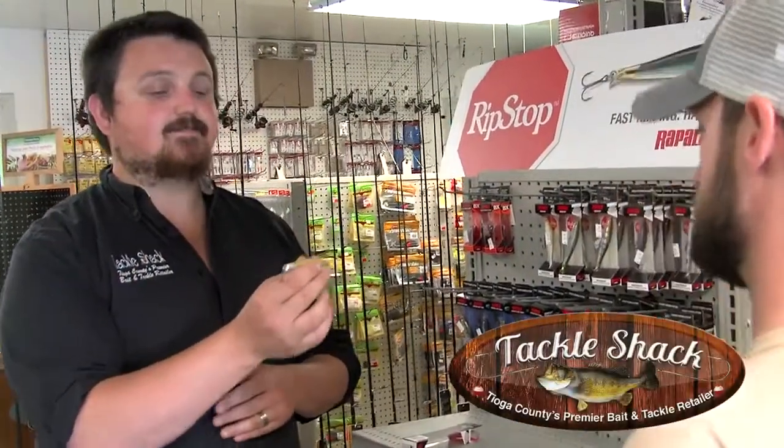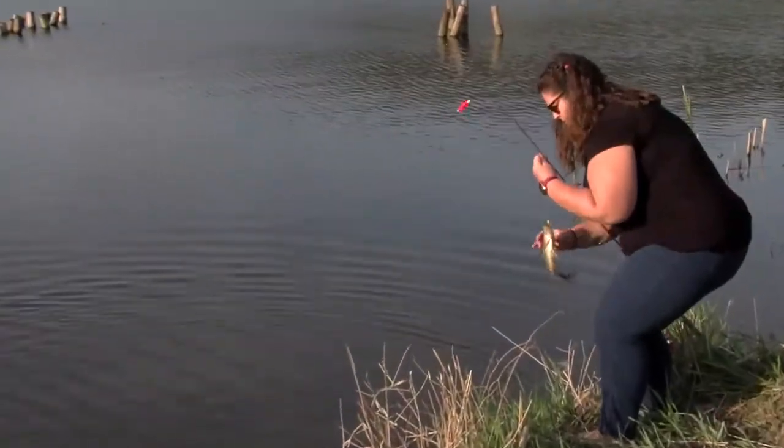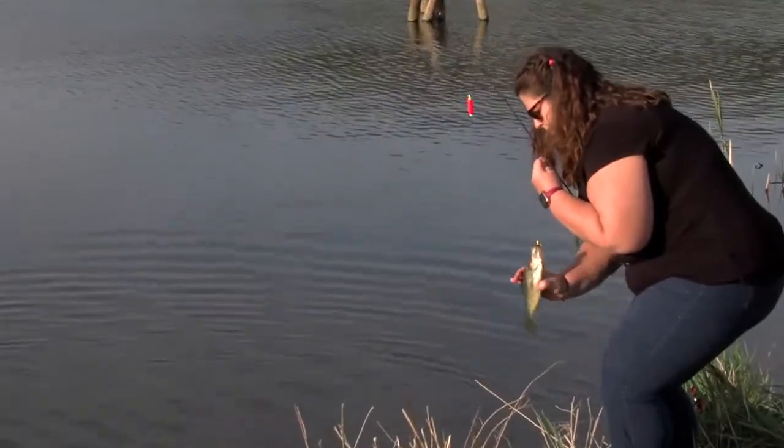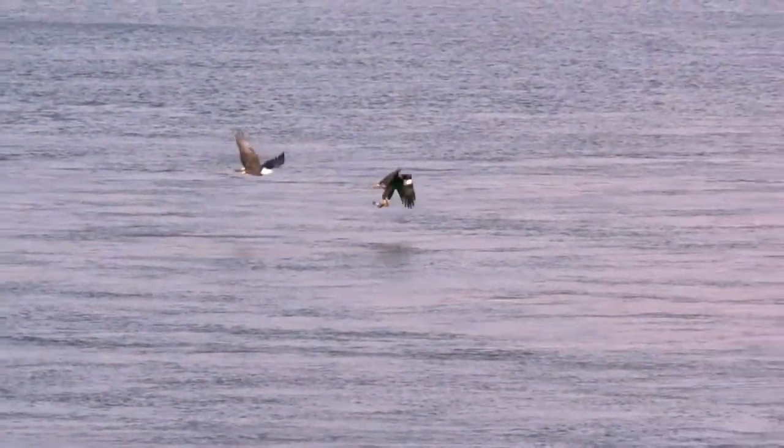Hi, I'm Don Kelly and I'm Renee Kelly, and we're Pennsylvania Fish and Boat Commission Fishing Skills Instructors and the owners of Tackle Shack here in Wellsboro, PA. I started fishing when I was just a kid in local ponds catching all sorts of panfish, bass, and catfish with my little Mickey Mouse fishing rod. The things I like most about fishing is getting outside, going to different lakes, and getting to see all the eagles here in Tioga County.